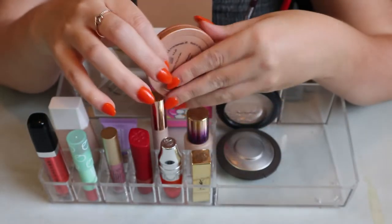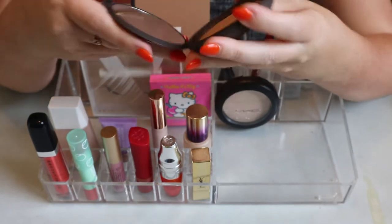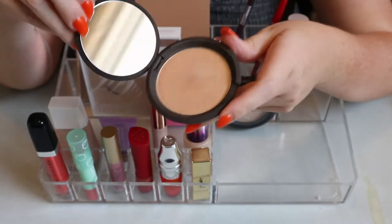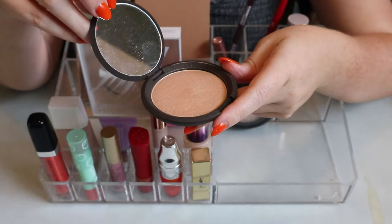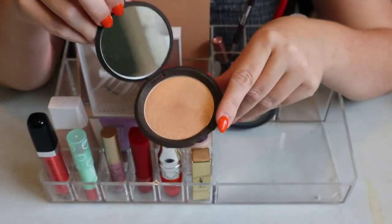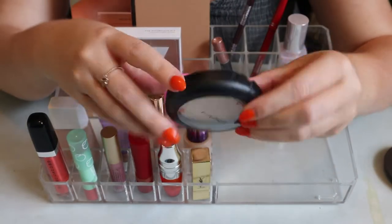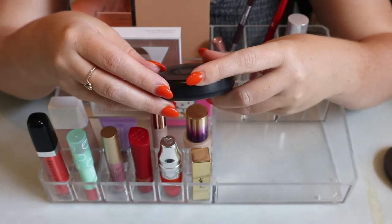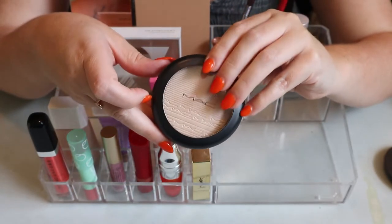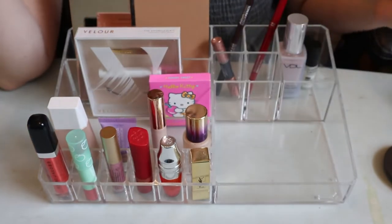The Becca Prosecco Pop highlighter is a little too deep for me, but I'm keeping it because I love the Becca formula and it doesn't exist anymore. It has a nice peachy undertone. I also really liked my MAC Double Gleam Extra Dimension Skin Finish - a very old product on the market but new to me. It's very hard pressed but really nice and more subtle compared to other highlighters I have.